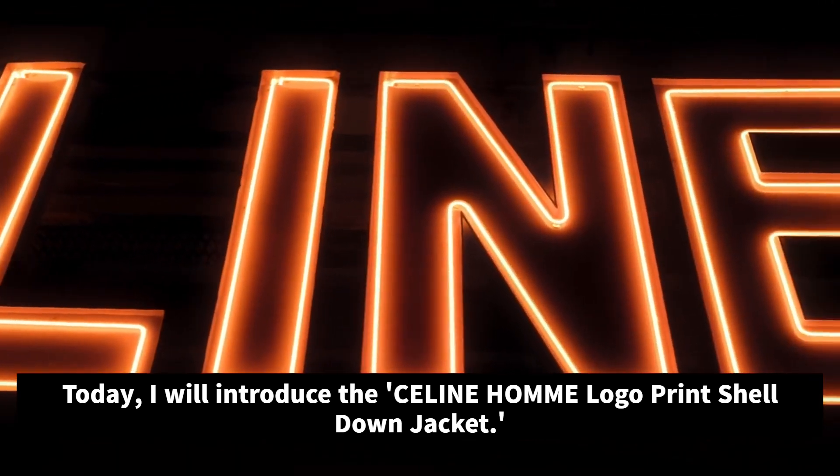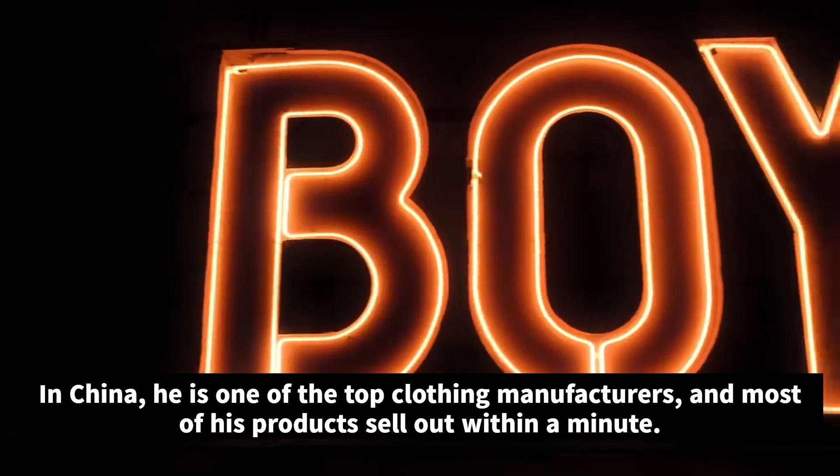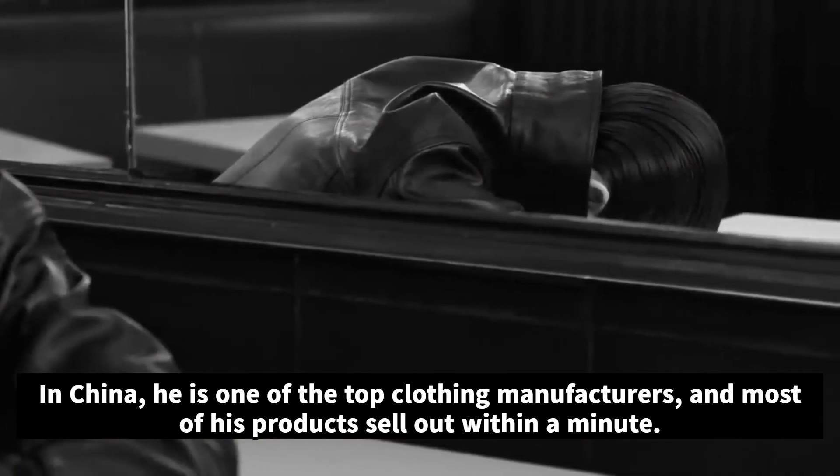Today, I will introduce the Selene Hom logo print shell down jacket. In China, he is one of the top clothing manufacturers, and most of his products sell out within a minute.